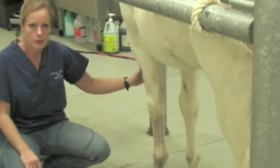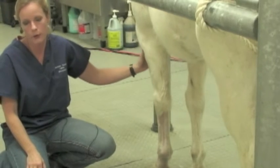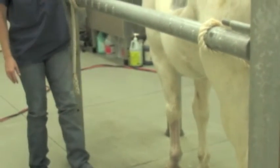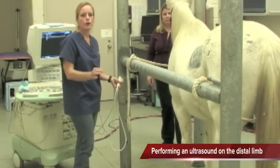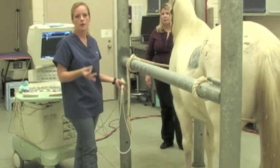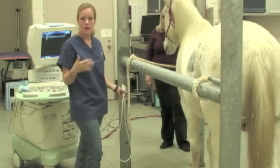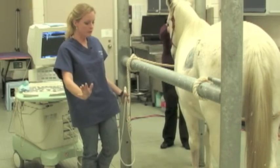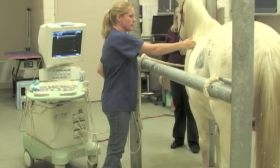When you're doing a distal limb, you always need someone at the head of your horse to make sure they're watching what your horse is doing and that you're safe and in as controlled an environment as possible. A large portion of what we do here in ultrasound is the distal limbs of athletes — reiners, cutters, rodeo horses, hunter jumpers, dressage horses. They use their legs a lot, and we spend a lot of time working on their distal limbs.